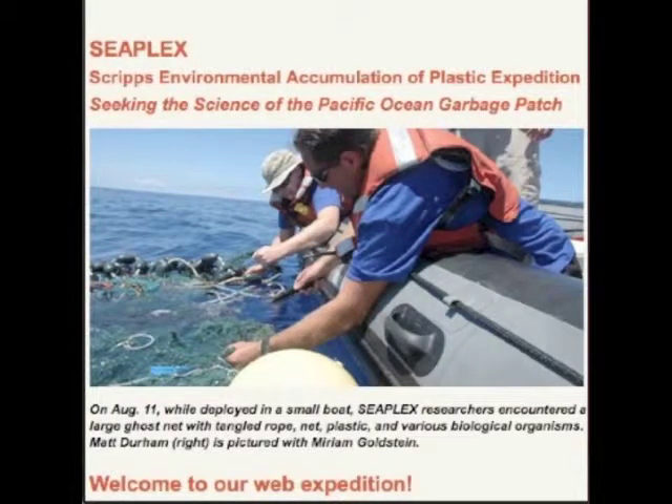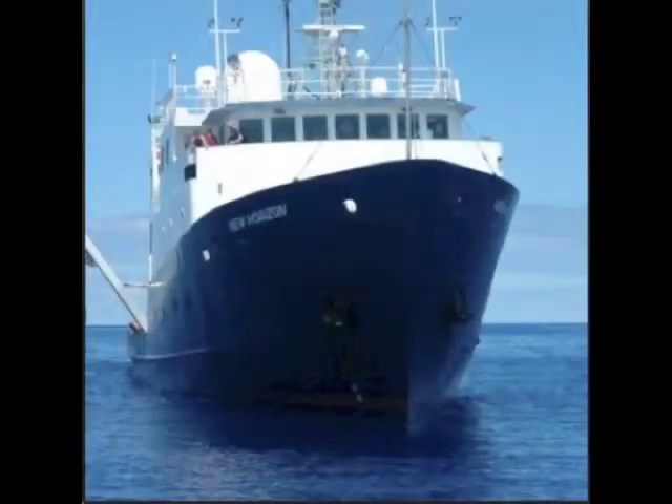Our first question was: could you give us a general overview of what the SeaPlex expedition was like and what the purpose of it was? The purpose was to go out and find this garbage patch that we'd read a lot about in the mainstream media. We had seen all these headlines and we're like, okay there's a garbage island — and we realized that relatively little was known about this problem.